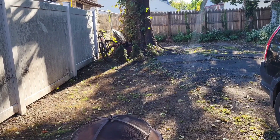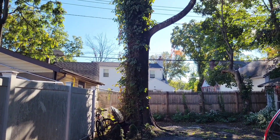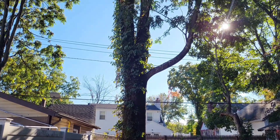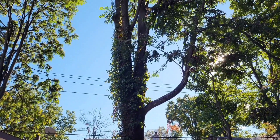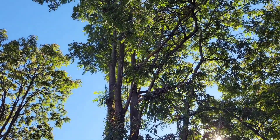You may have heard me mention a time or two about these lanternflies who have wreaked havoc on our backyard. One of the main issues it has caused is the damage of this tree, so we had to do what we had to do.